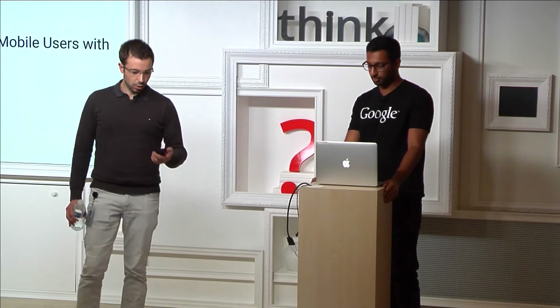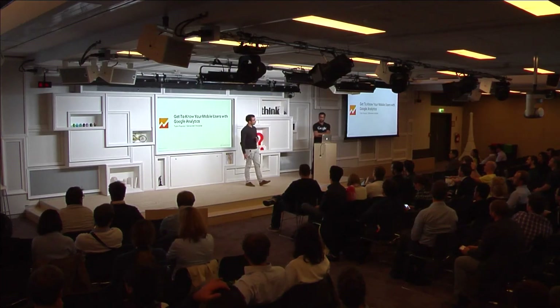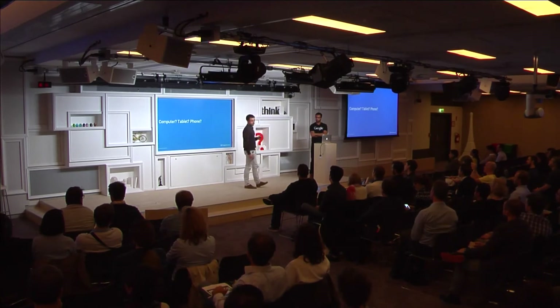Today we'll be talking about how to know more about your mobile users through Google Analytics. And first things first, what do we mean by mobile? And which devices are people using?